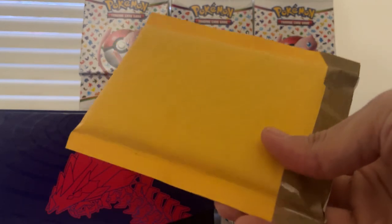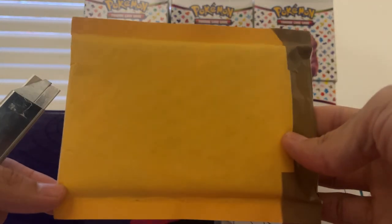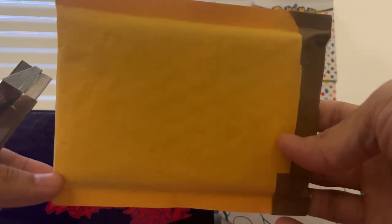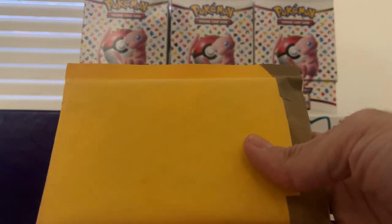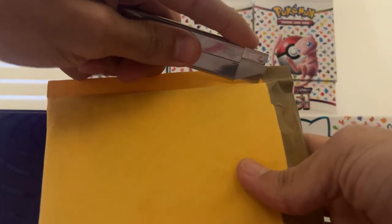Today I got some cards in the mail — got these in auction on eBay. I'm just going to record this for fun and for security reasons, because you never know what could be in here. So let's go ahead and get into it.